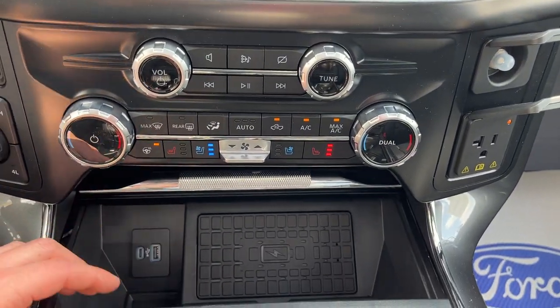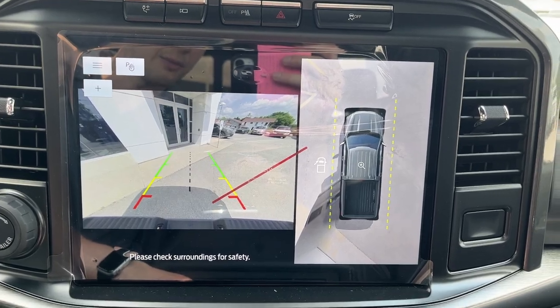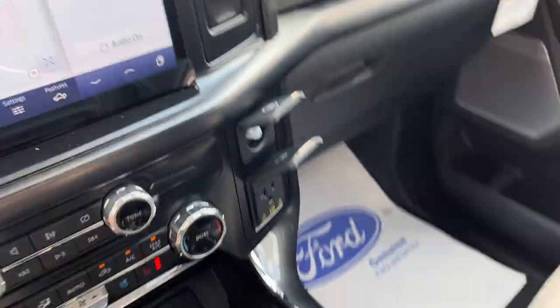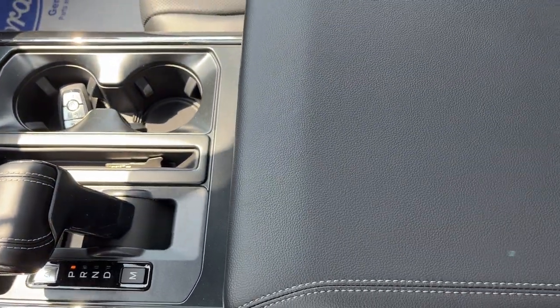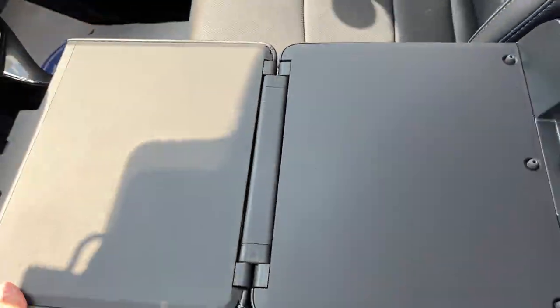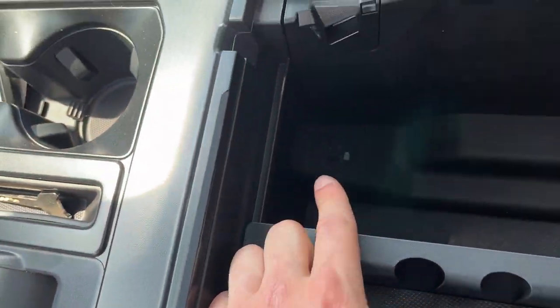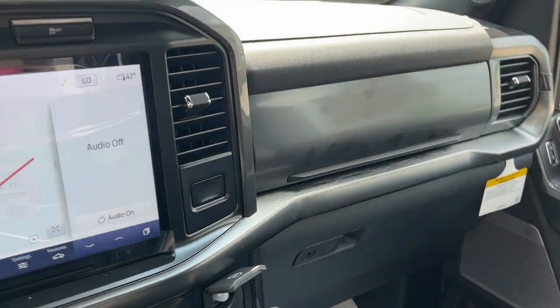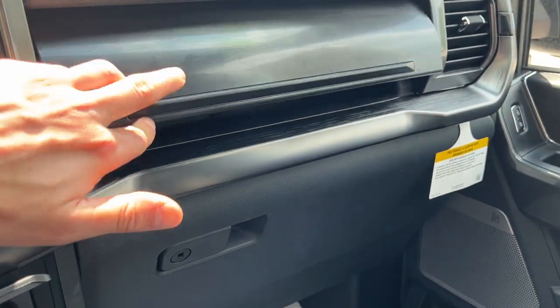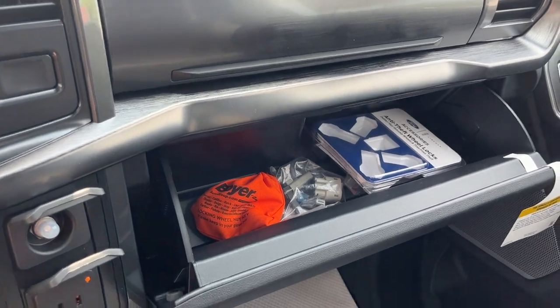This one does have the locking rear differential, cooled and heated seats, and wireless charging. If you pop it in reverse, you can see that 360 camera as well. You get three-prong power up front and remote start on the key fob. This one does have the folding shifter with that work surface, which is a really convenient feature. You also have more power options in the center console, a couple of USB ports, and more storage above the glove box and inside the lockable glove box.